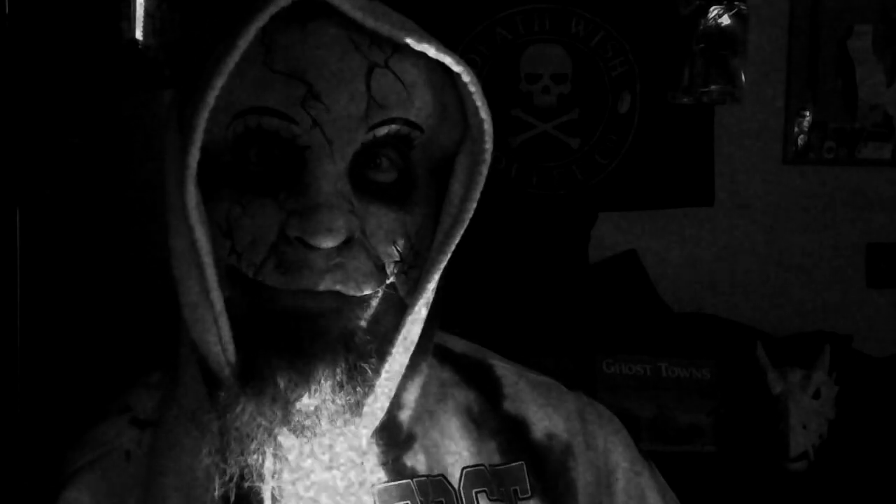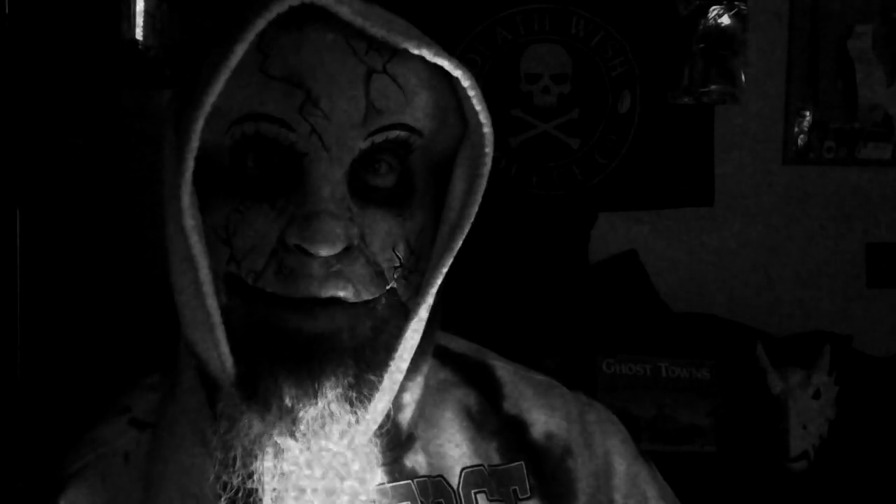Hey, hey, hey! It's the Pacific Northwest Geek here — Echo Zero.